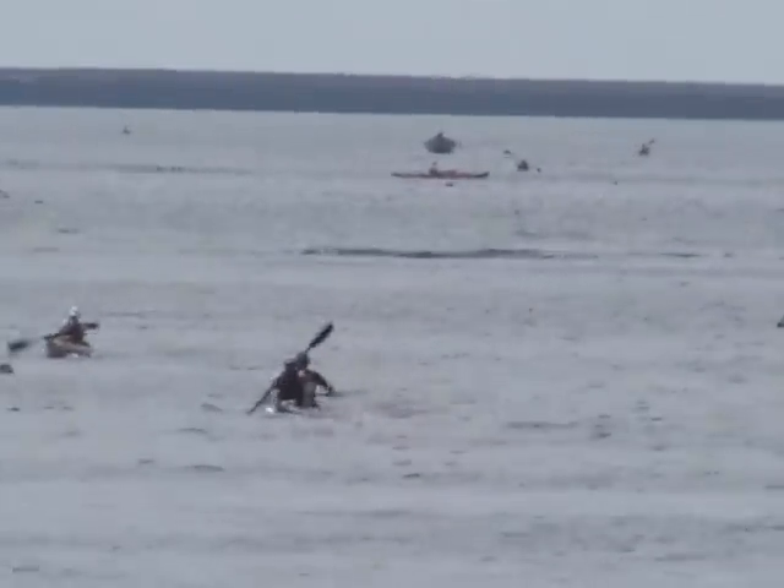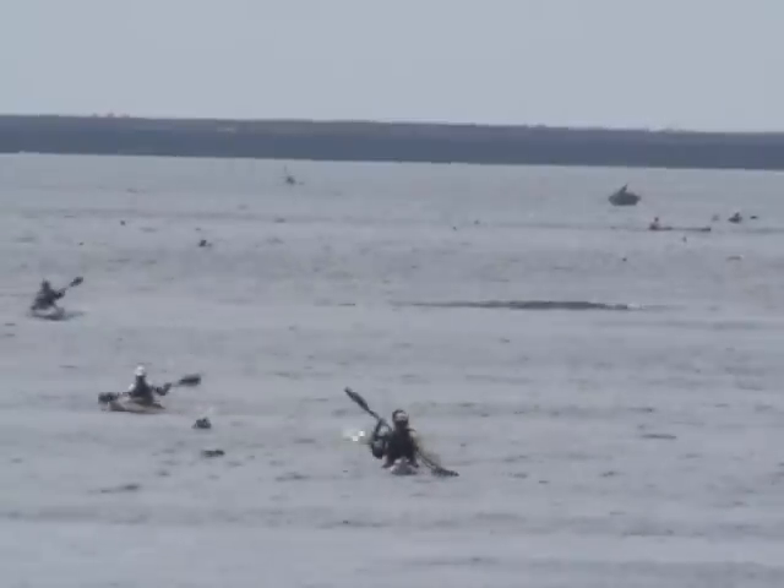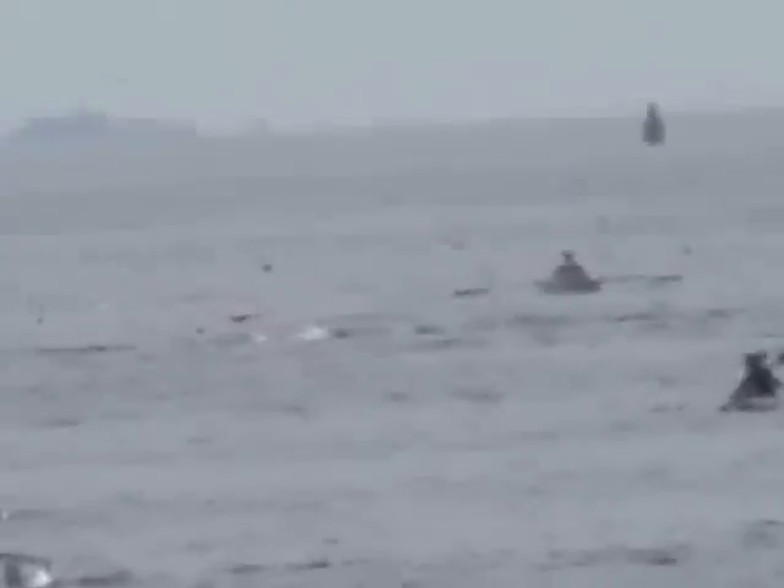The first of the double kayaks has rounded the breakwater at Gloucester Harbour and is making for the finish line. Between the breeze, the long Atlantic swell, and the many confused wakes, the water was so choppy before the breakwater that several kayaks became violently seasick.